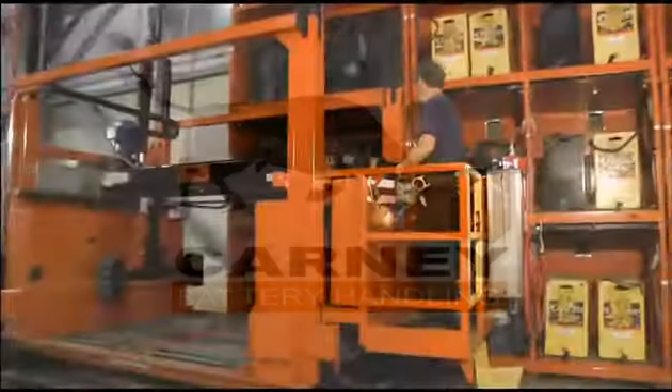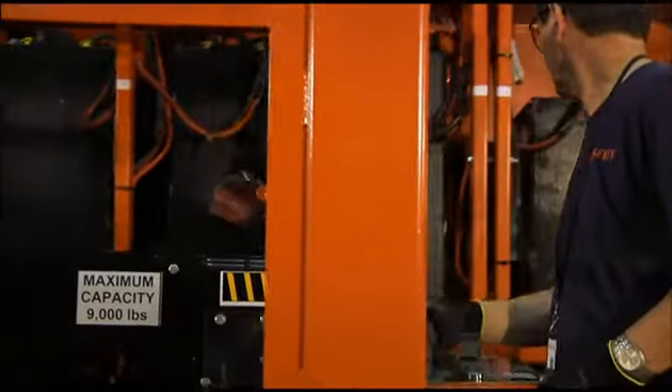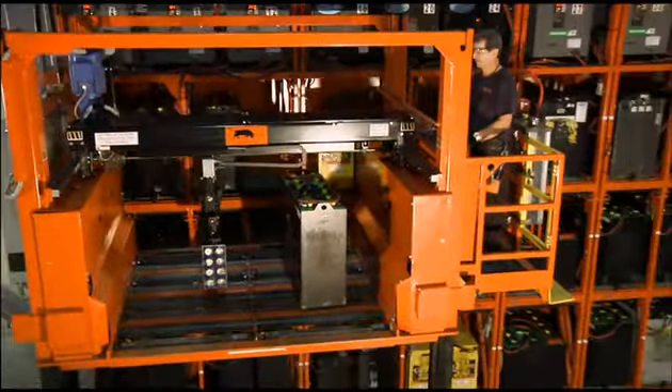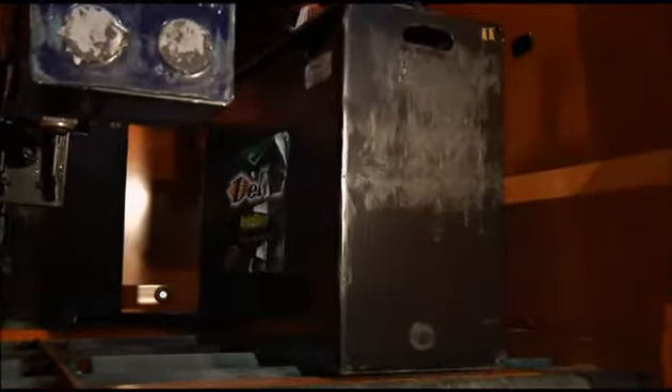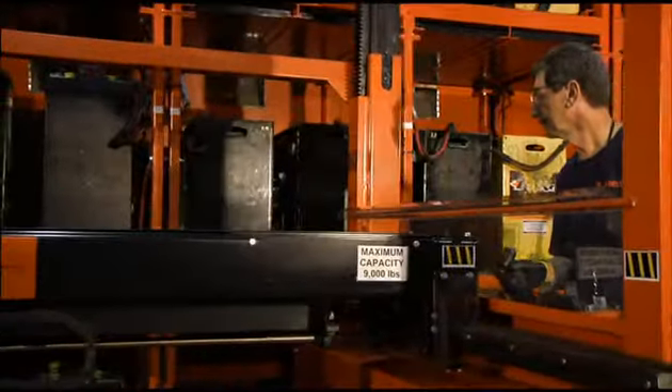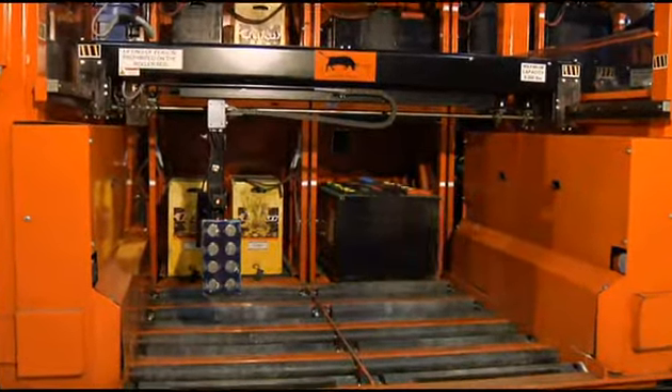Kani Battery Handling is a world leader in designing battery charging rooms and offers a full line of premium equipment. If you are thinking of building a new battery room or upgrading an existing one, you should consider some of the following unique equipment that Kani Battery Handling has developed for the harsh world of battery changing.